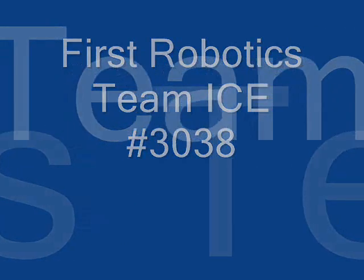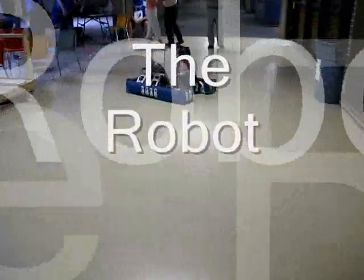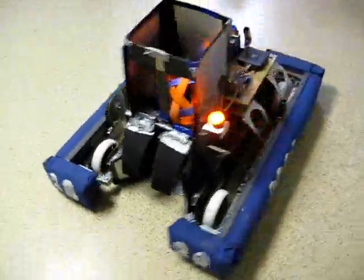First Robotics, Team Ice, number 3038. Let's take a look at our robot. This robot was built for the 2009 First Robotics Competition.